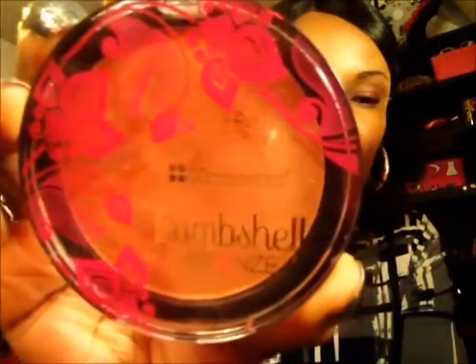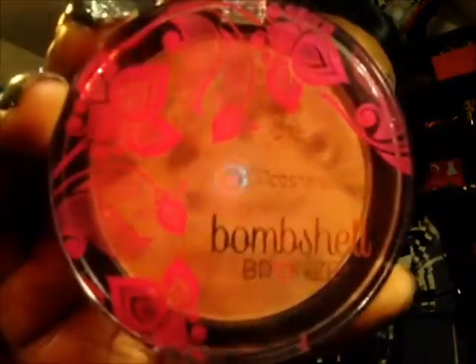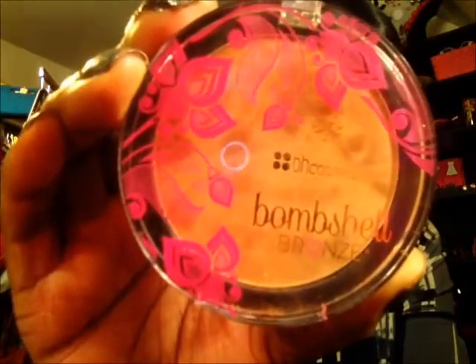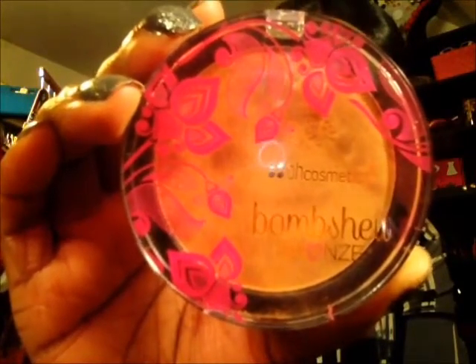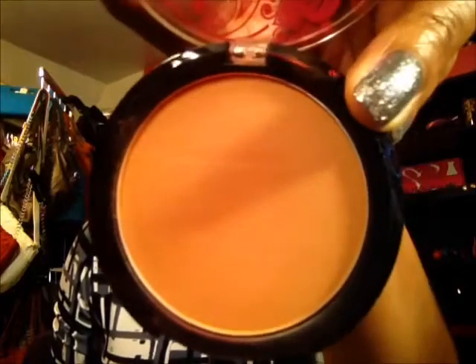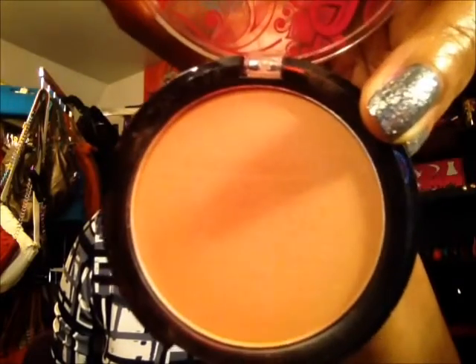I put my BH Cosmetics Bombshell Bronzer on my face — you see the pretty case that it has? This particular one is called Diva, and that's the color right there. That's what I set the foundation with today.